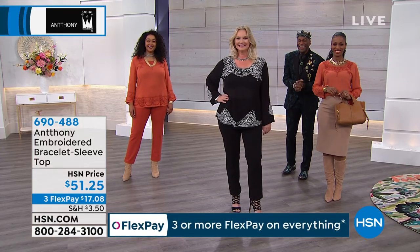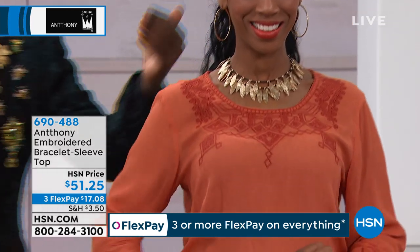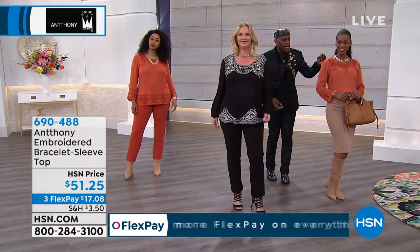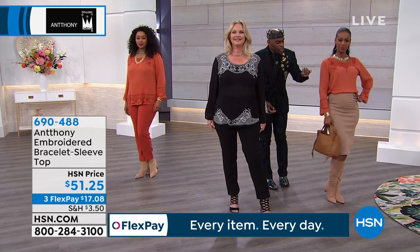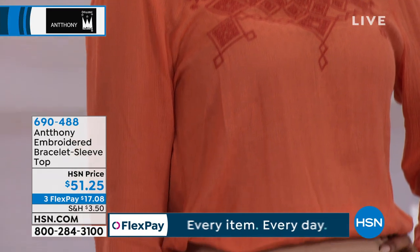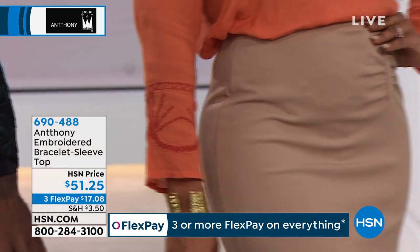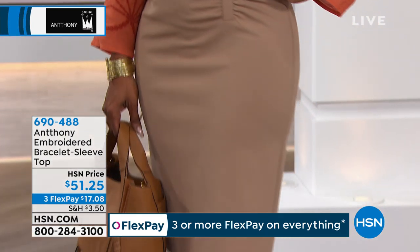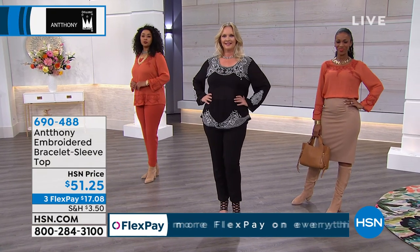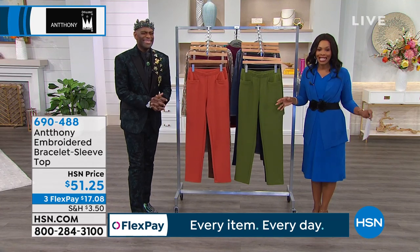I know that our clock is running way too fast, but a lot of you are calling in for the black. Don't forget about the spice — the spice is so nice. Look at Anna Ingrid: she married it back with a gold leaf necklace, a gold bracelet, Dooney & Bourke tones. She married it back with a pencil skirt — a boss lady skirt — and a high shaft boot, all on hsn.com. You've got it on three flex of $17.08. Go ahead and pick yours up — we are just getting started.